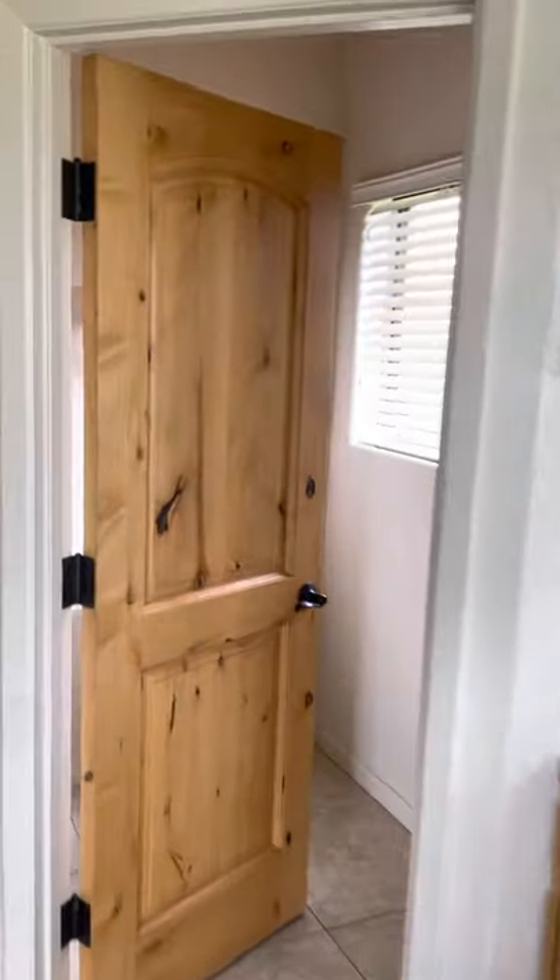Walk-in shower. Soaking tub. Toilet closet. And a nice sized bathroom. Bath closet.